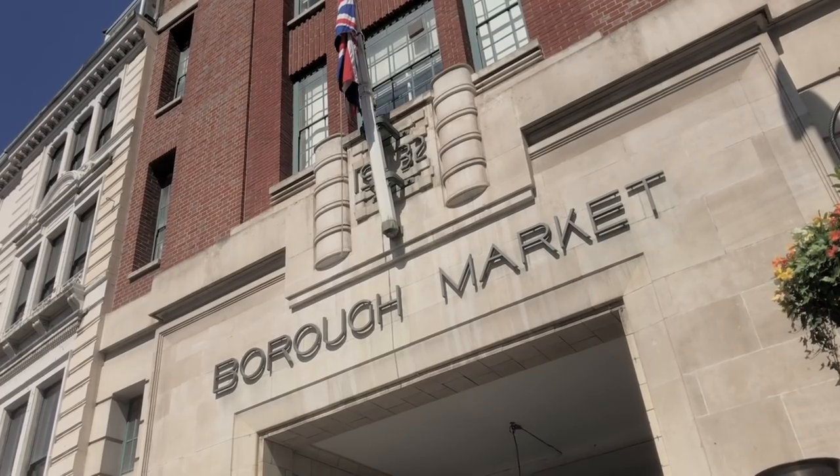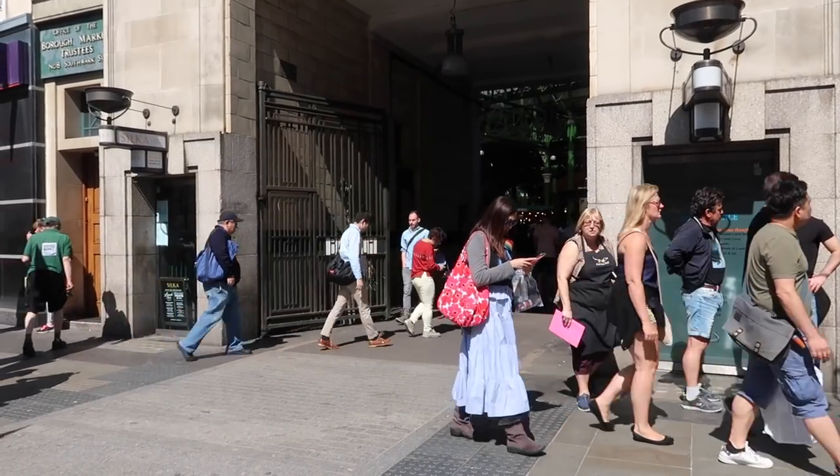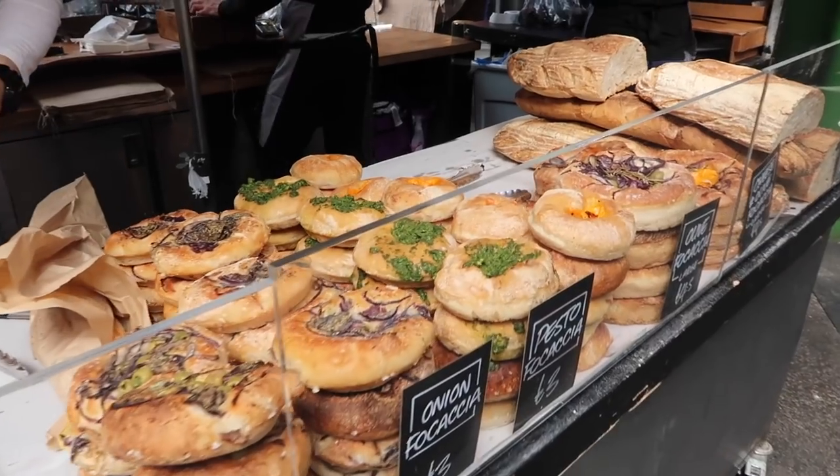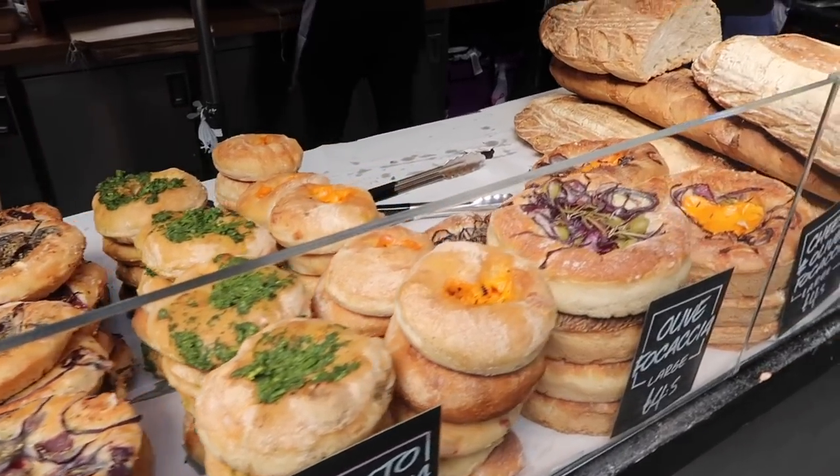Hi guys, this is Steve from CityEist. Today we are at the famous Borough Market in London — definitely one of the best markets in London. I love to come here because there is so much food, so much street food, so much dessert that it's just amazing. I haven't been eating sugar for a whole week preparing myself for this day because I know there are some great desserts in Borough Market. So yeah, let's give it a try.